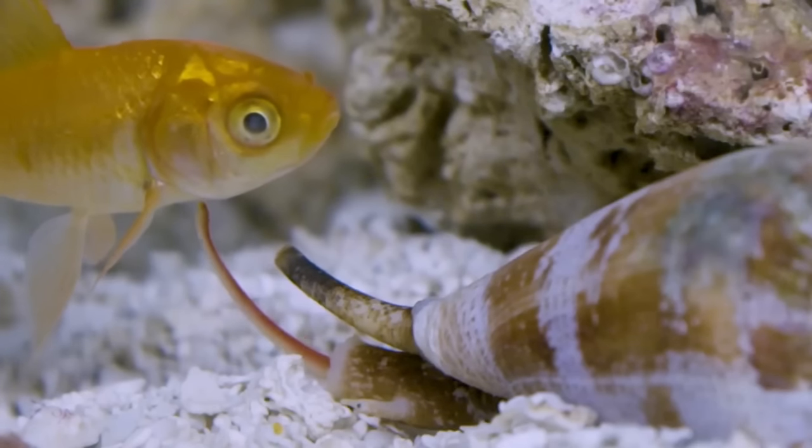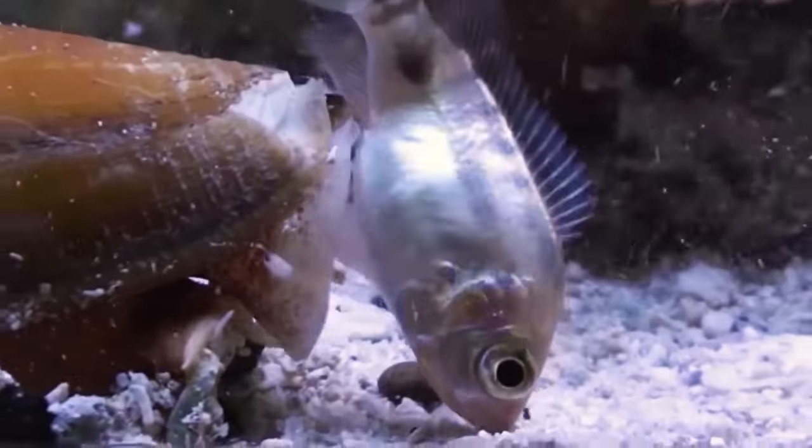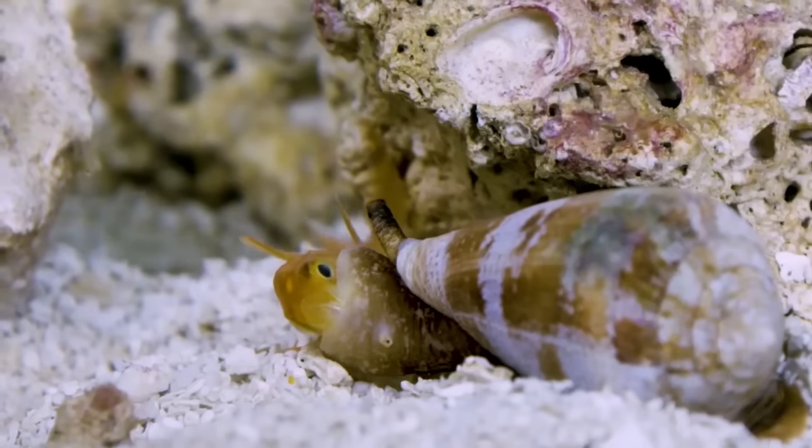When they harpoon the prey with the venom, the venom has things in it that will shut down everything basically in the prey — blood sugar, locomotion. The prey then instantly becomes paralyzed. Its mouth or rostrum opens really wide and it will then engulf a fish or a worm completely whole.